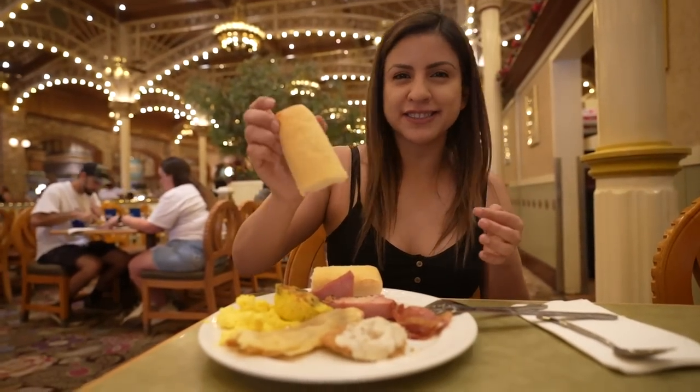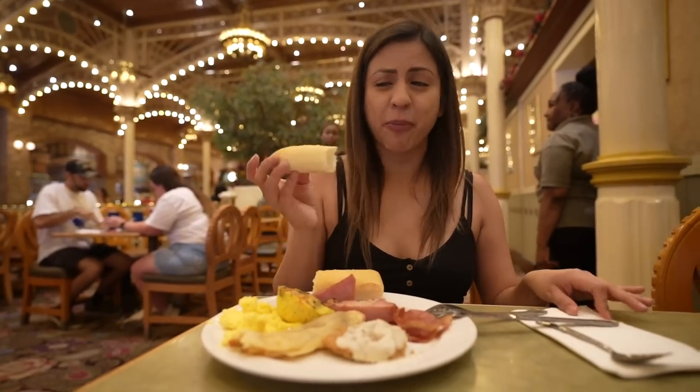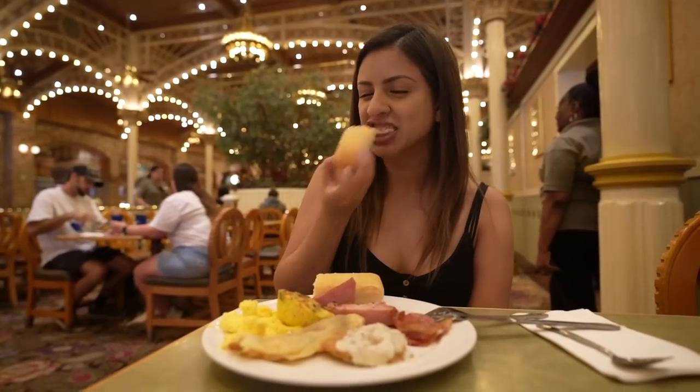Before it gets too cold, I do want to try that breadstick that called my name. It kind of looks like an Olive Garden style breadstick. That's pretty good. They just need some marinara sauce or some ranch — is that weird? I like to dip my breadsticks in ranch. Very buttery.